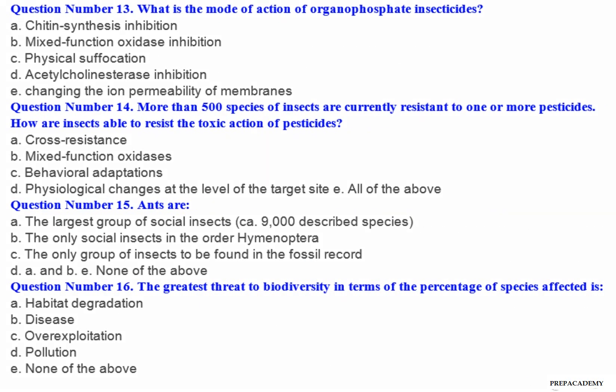Question number 13: What is the mode of action of organophosphate insecticides? A. Chitin synthesis inhibition. B. Mixed function oxidase inhibition. C. Physical suffocation. D. Acetylcholinesterase inhibition. E. Changing the ion permeability of membranes.